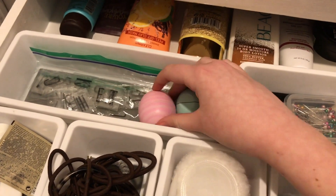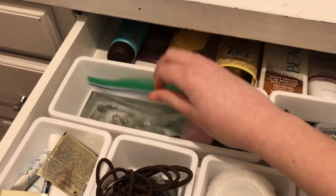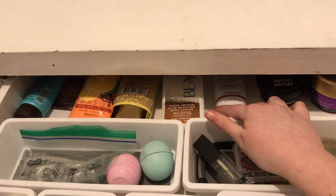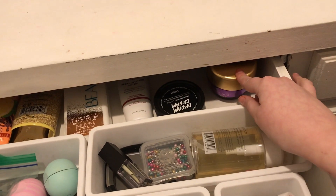I have two EOS's and these letter things for one of those light-up boxes. All of these are face masks. This is lotion, this is sunscreen, this is also lotion, and this is a mask.